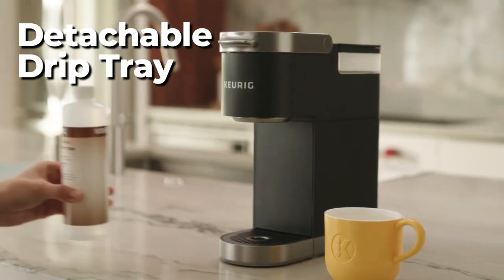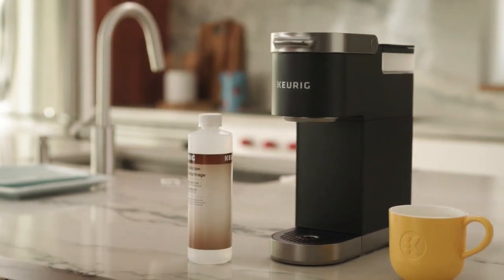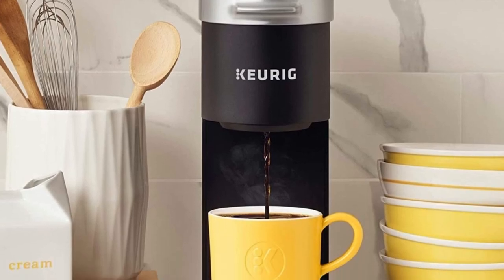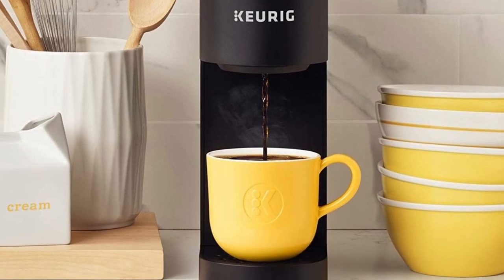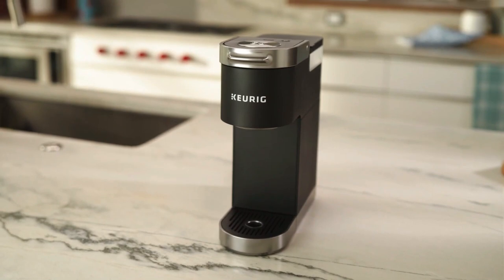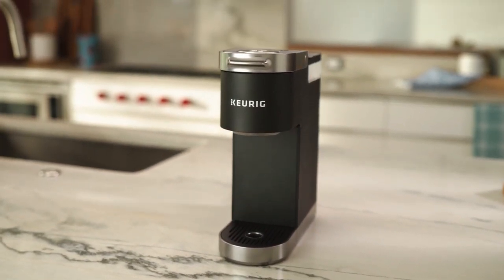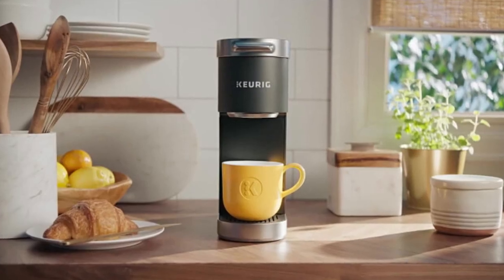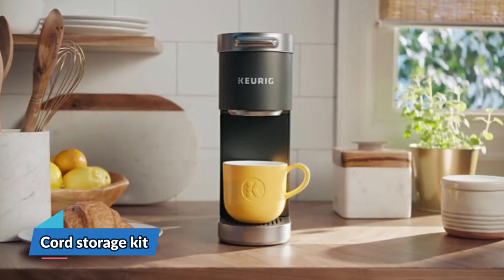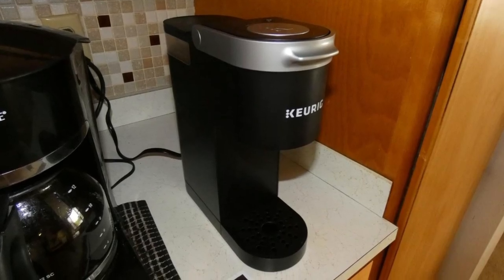The drip tray is detachable and has enough space to hold an entire cup's worth of accidental brew, making cleanup a breeze. Need space for a travel mug that is 7 inches tall? Simply remove the drip tray and fit it inside. After brewing for a minute and a half, the coffee maker auto-shuts off, saving money and energy. A cord storage kit keeps your counter space uncluttered.